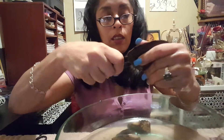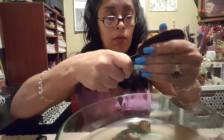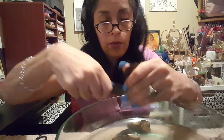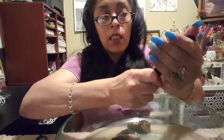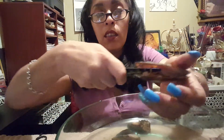Ow. You're so pinching me. This one's a tough little cookie. Got you. Got it.